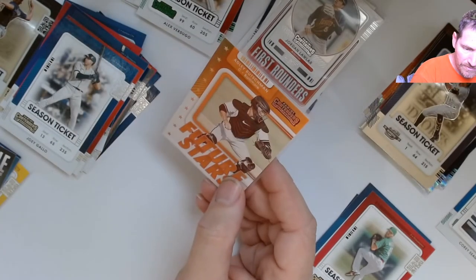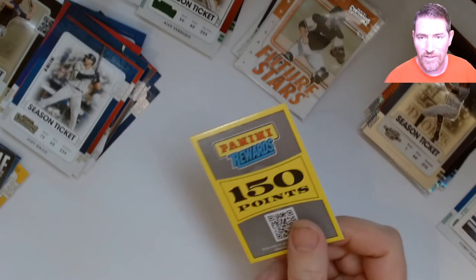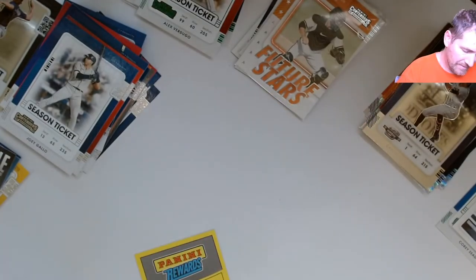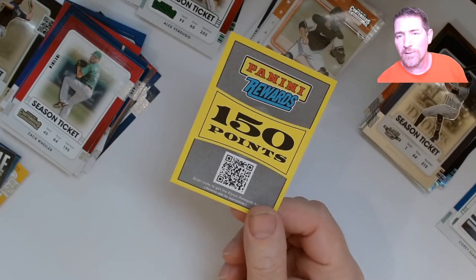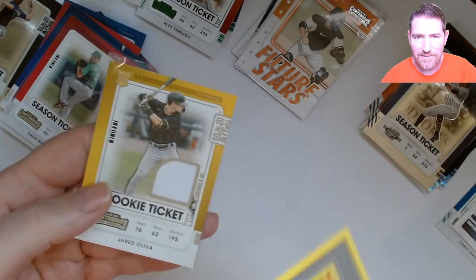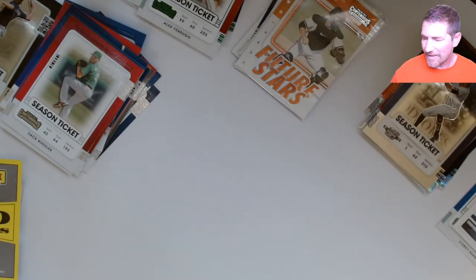This is a nice one — future stars. Well guys, that's it for this box. I guess I should have gotten an auto but instead I got Panini points — yay. I probably would have rather had a rookie patch instead of the 150 points. What would you guys prefer — a rookie patch or the 150 Panini points? I'd probably rather the rookie patch. Alright guys, that's it, bye for now — off to the next one!